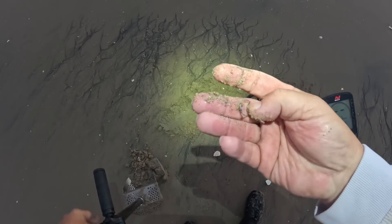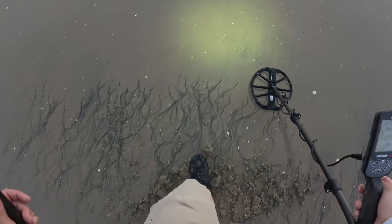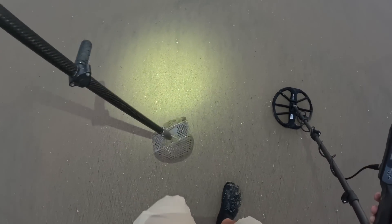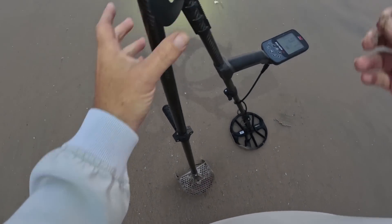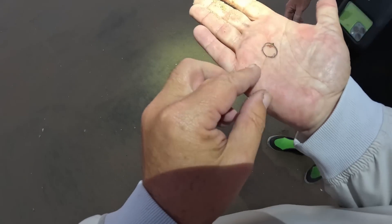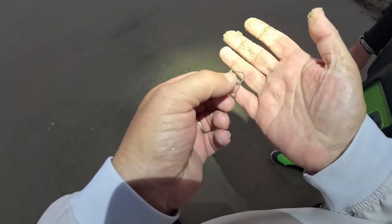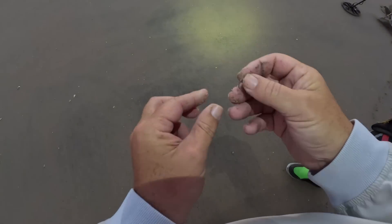It's a ring - I got another ring! The world's tiniest ring! I was just saying I didn't trust that signal. Look how tiny that thing is. Oh my gosh, that is a tiny silver ring, but a silver ring nonetheless. I love the purple patina. That's two rings!